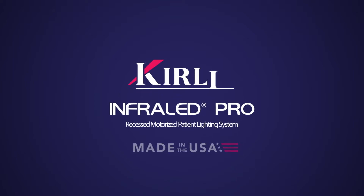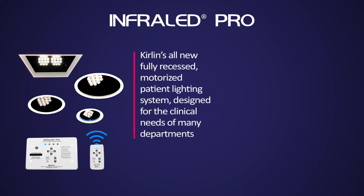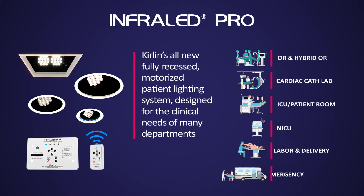InfraLED Pro is Curlin's revolutionary recess motorized patient lighting system. It has been engineered by the healthcare lighting experts at Curlin to meet the clinical needs of critical care departments.